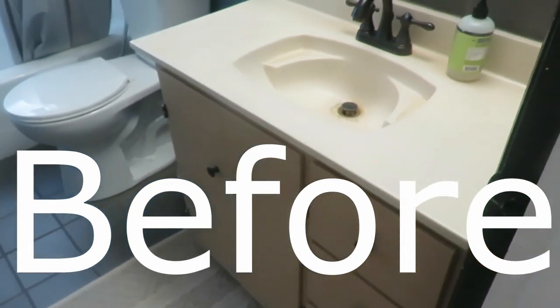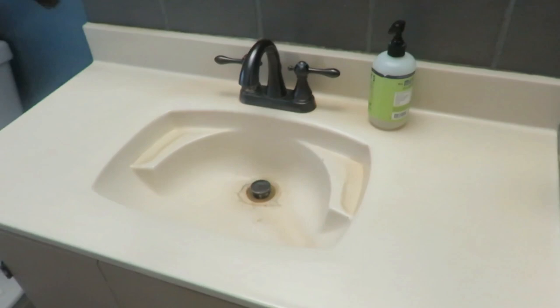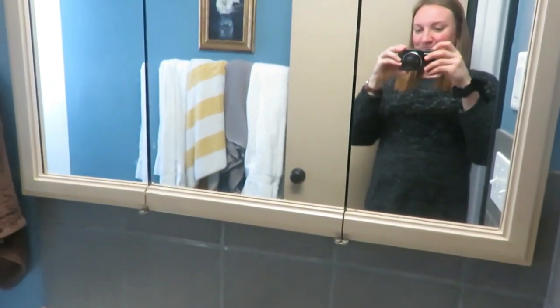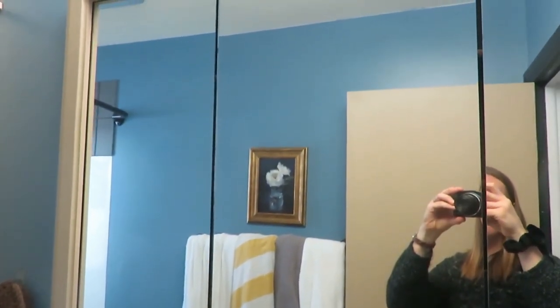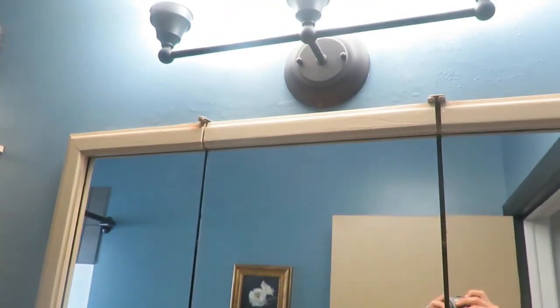We gutted it down to the studs. We had to get rid of some termite damage a little bit. We got a new tub, my husband tiled, we put up some aesthetically pleasing pieces like beadboard, got a new vanity, found new lighting — everything is just completely new, new flooring. And I am so excited to share this bathroom with you.